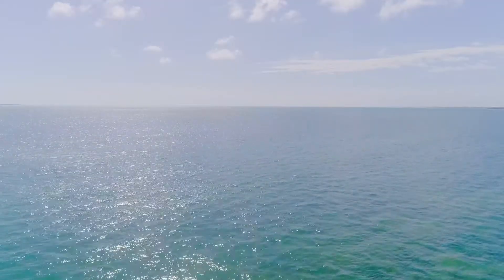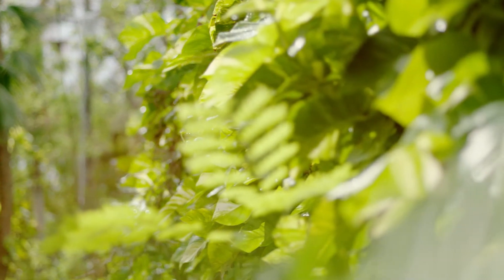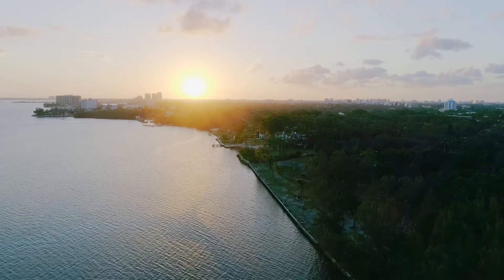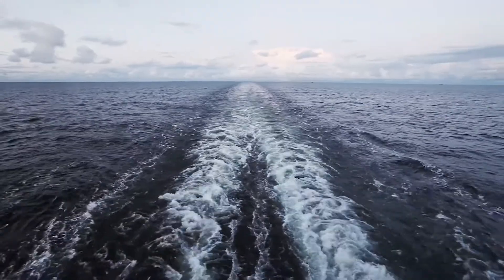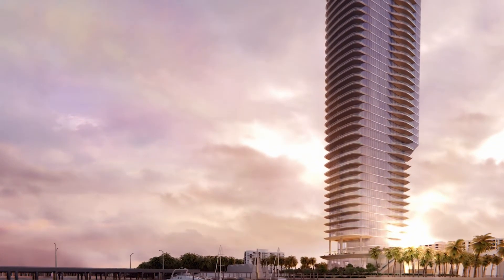The walkability of it, the access to the waterfront and the docks, is tremendous. I like this area because it's very private and established, close to Key Biscayne and Coconut Grove. So the combination of this modern, great building with all the great amenities and service — this I call luxury living.